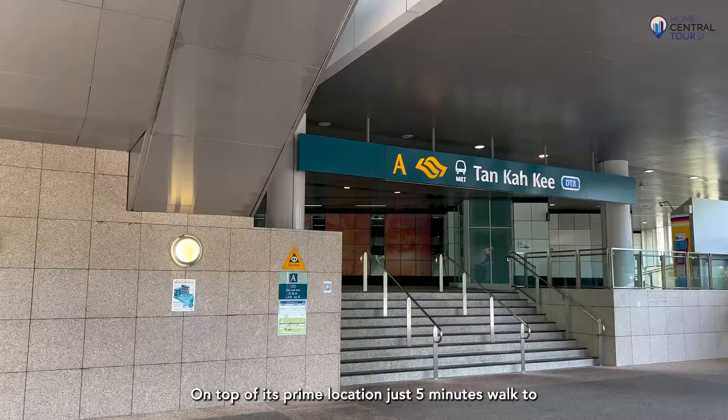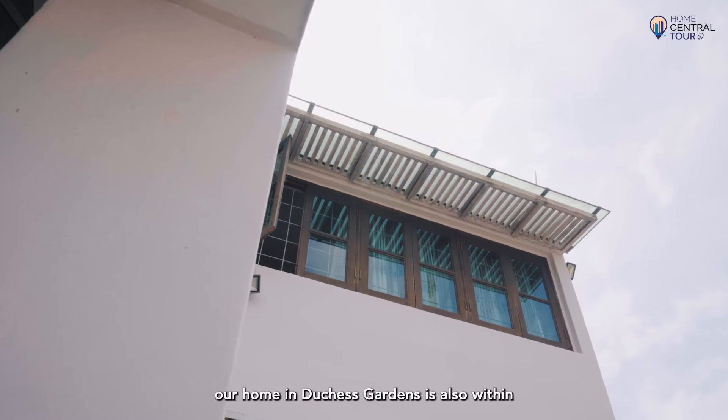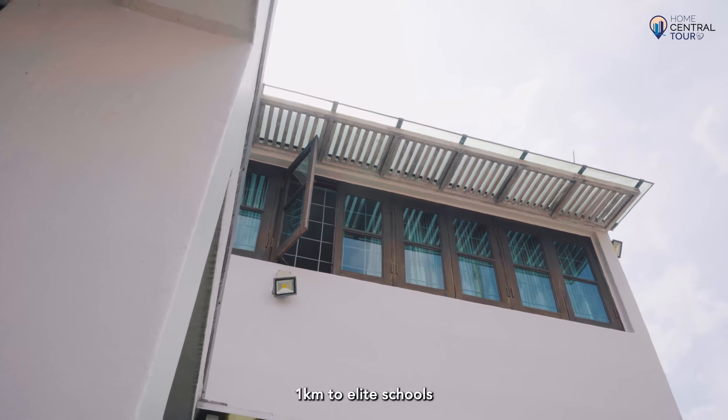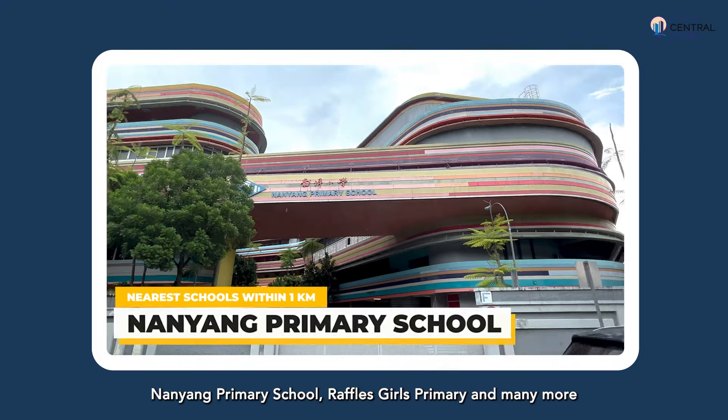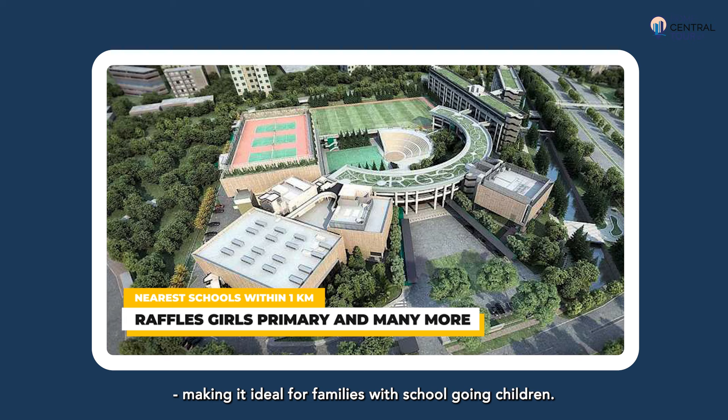On top of its prime location, this home is just five minutes' walk to Tan Kah Kee MRT station. It is also within 1km to elite schools — Nanyang Primary School, Raffles Girls Primary, and many more — making it ideal for families with school-going children.